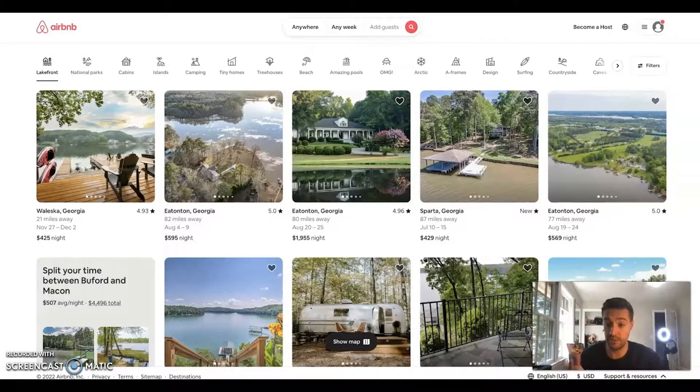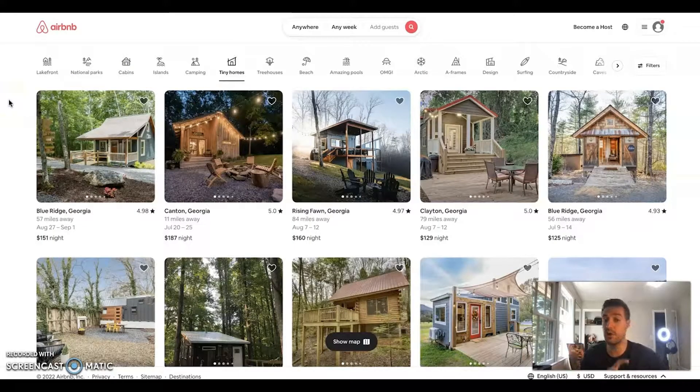Airbnb has introduced new algorithms, and one of the biggest changes is these categories — there are around 50 of them. If you are categorized in one of these categories, guests can filter, for example, by tiny homes, and it will show any property listed as a tiny home. You can see properties in Blue Ridge, Clayton, Rising Farm — all properties considered a tiny house. Getting properly categorized is really important, and I'll talk about how you can do that in just a sec.